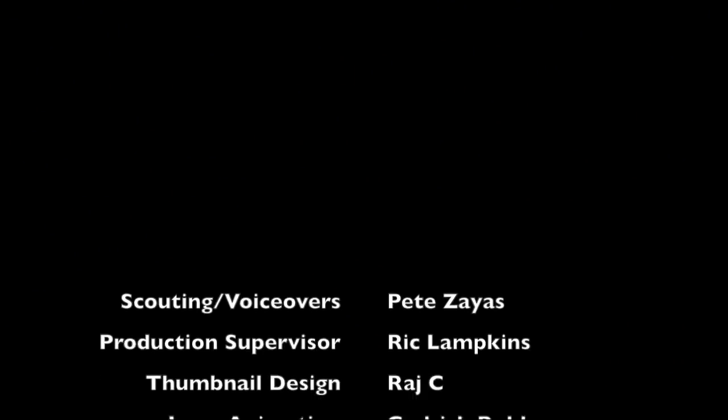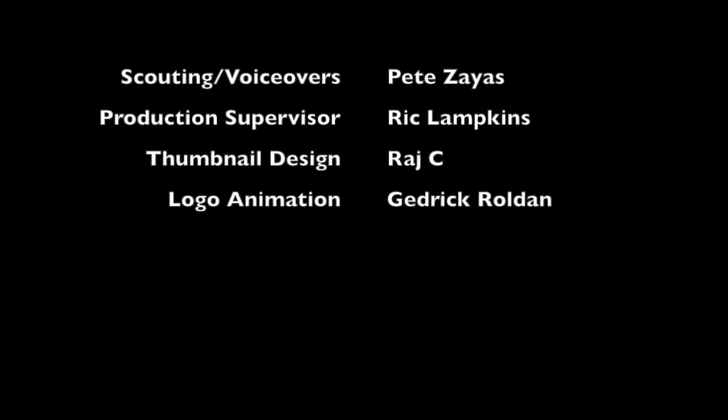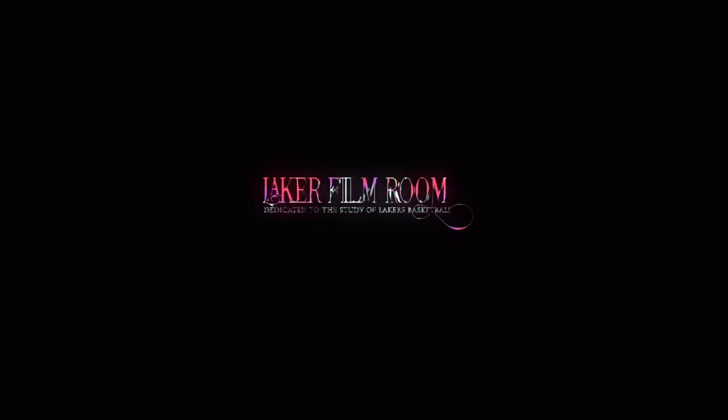The Laker Film Room is dedicated to helping you enjoy the Lakers on a deeper level. If you'd like to support the work that we do, please subscribe to the channel and click either the Venmo or Patreon links below. Alright, that'll do it for this one — I'll catch you guys next time.